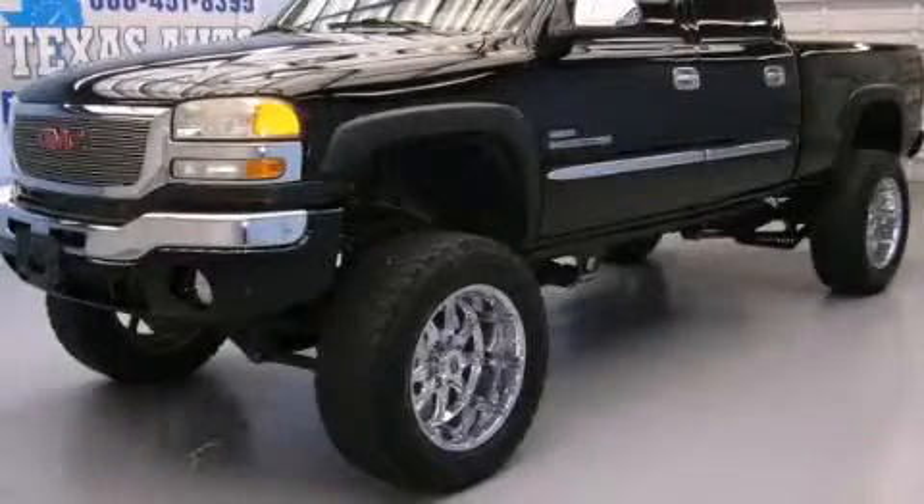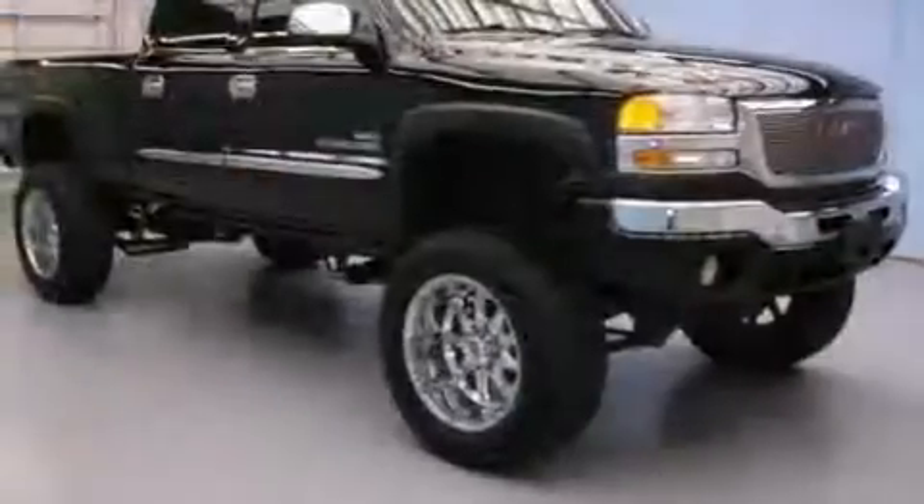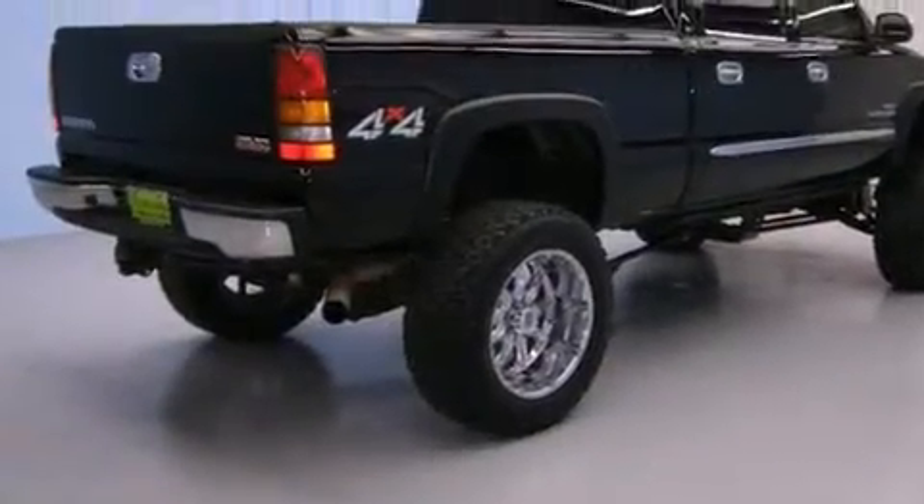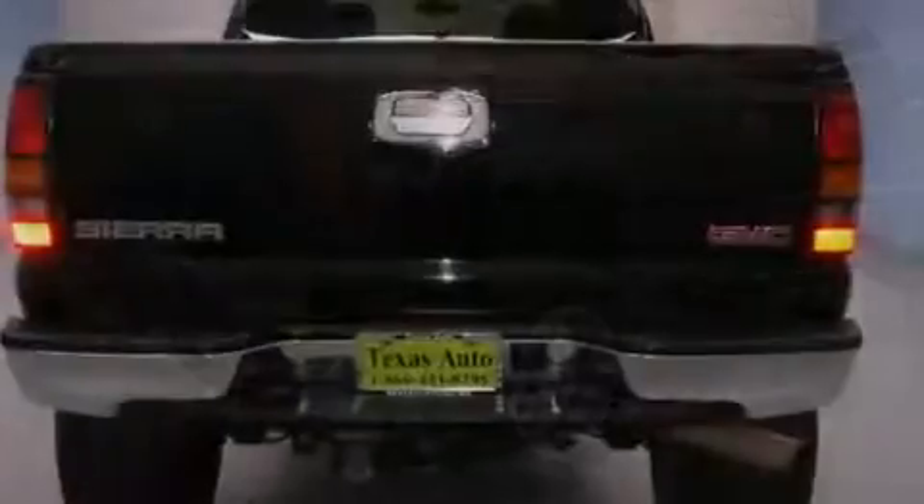This is a 2007 GMC Sierra 2500 HD — strong, durable, and dependable. It features a 6.6-liter 8-cylinder engine, an automatic transmission, and 4-wheel drive.